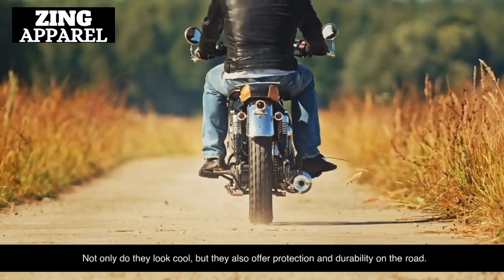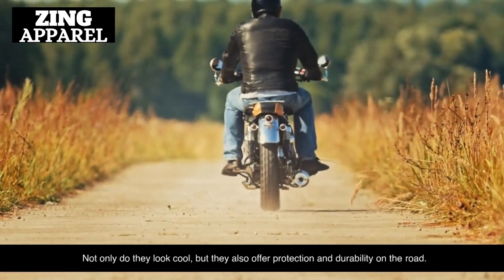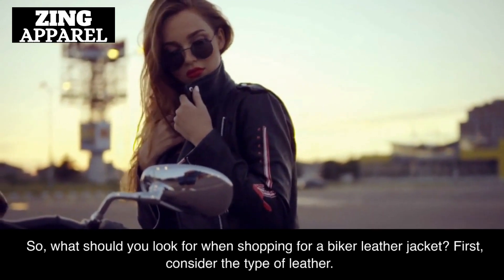Not only do they look cool, but they also offer protection and durability on the road. So, what should you look for when shopping for a biker leather jacket?